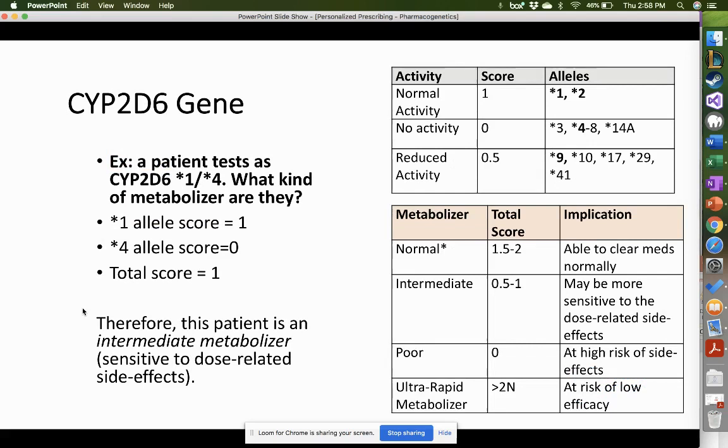Let's look at an example patient with a CYP2D6 star 1, star 4 allele — star 1 from the mom and star 4 from the dad. Star 1 has a score of 1; star 4 has a score of 0. So 1 plus 0 equals a total score of 1. Looking at the total score table, that makes this patient an intermediate metabolizer — they are more sensitive to the dose-related side effects of the medication.